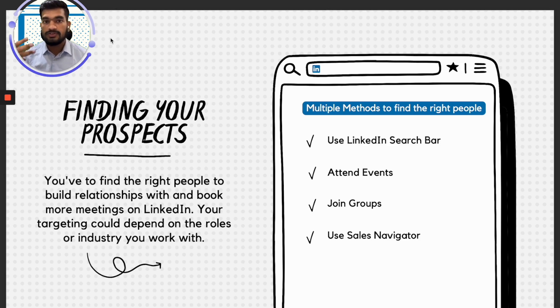The third method is you could join groups. LinkedIn has groups where you can connect with like-minded people. For example, if you sell anything related to lead generation, you can join groups related to B2B lead generation or any kind of lead generation, and you will find most of your target prospects there.